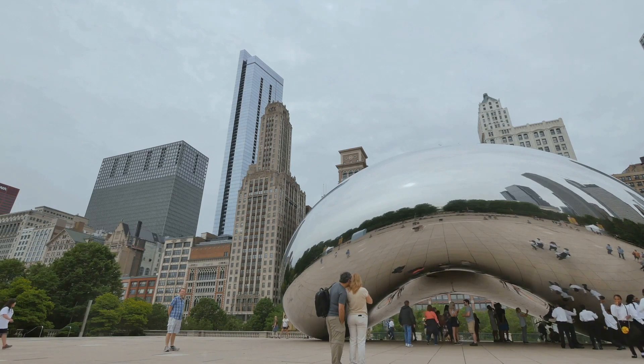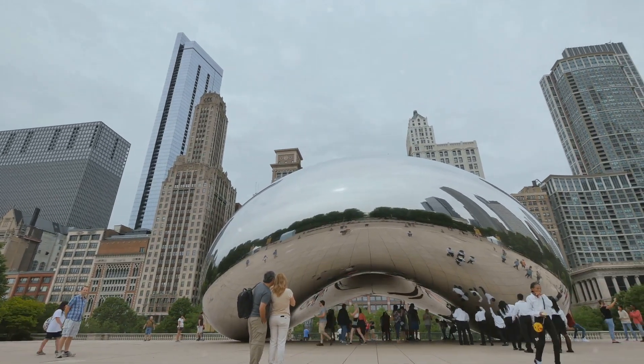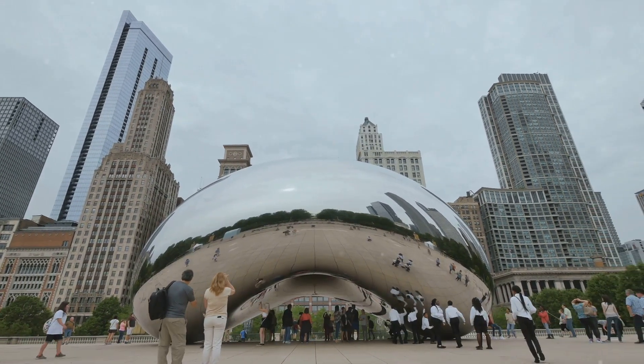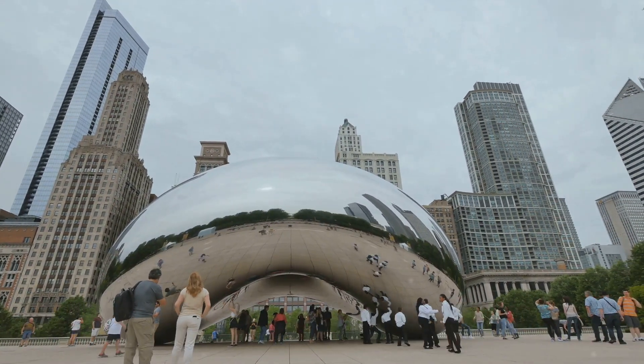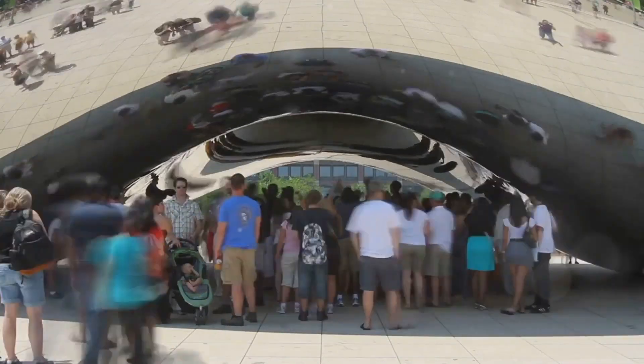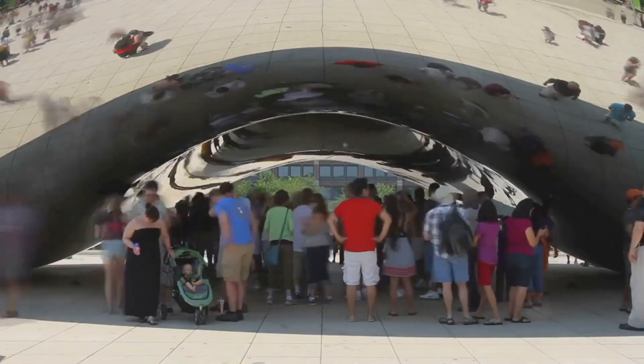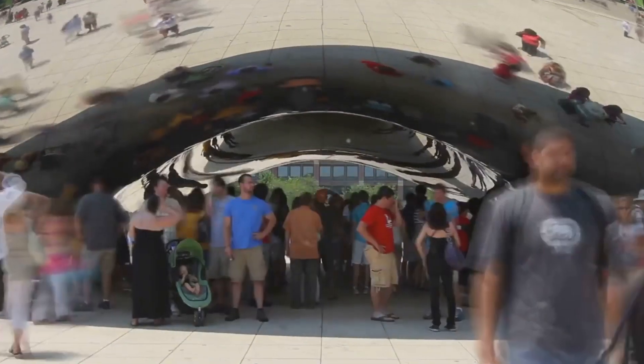Millennium Park is not just a park — it's an experience. It's a place where art, music, and nature come together to create a vibrant symphony of experiences. Just walking around, you can feel the energy and creativity that makes Chicago such a remarkable city. Millennium Park is a must-see for any Chicago visitor, so make sure to take some time to explore and soak in the spirit of this wonderful place.